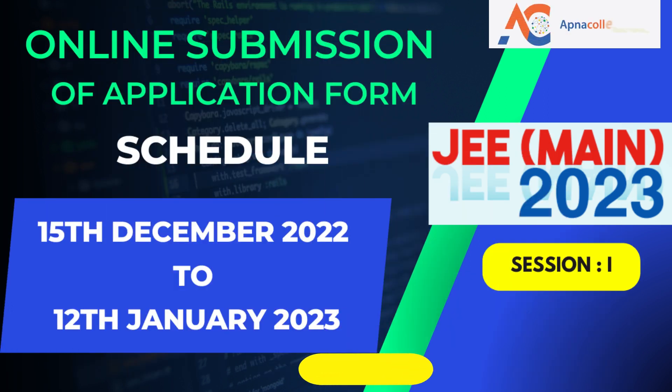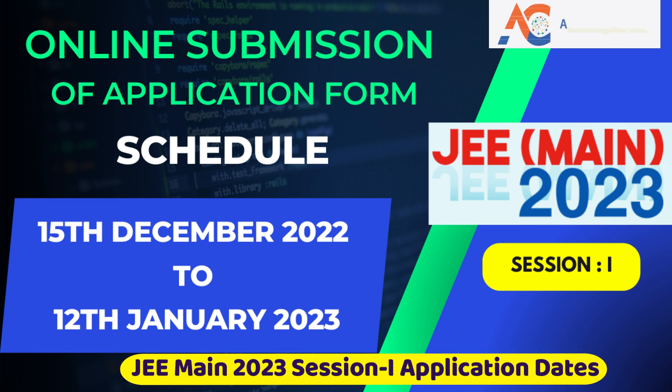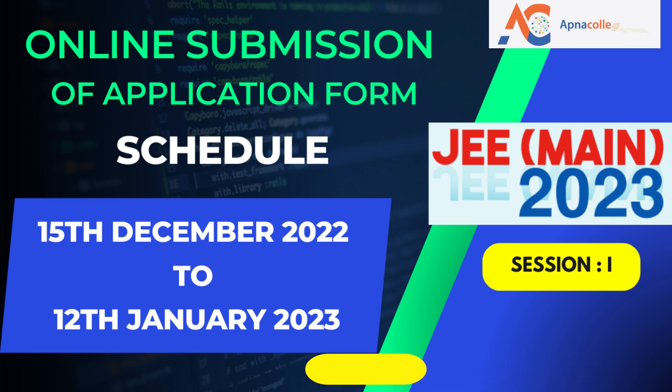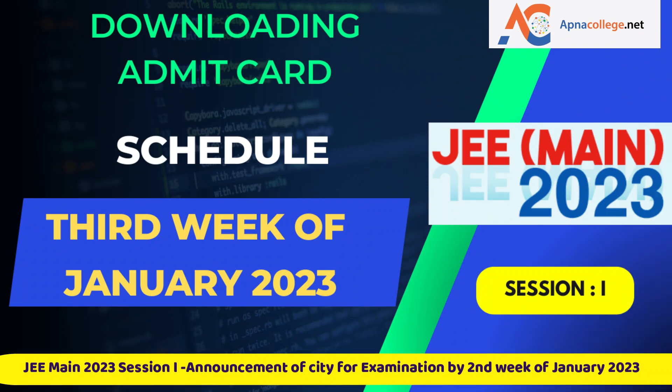For Session 1 (January 2023), the online submission of the application form will start from 15 December 2022 and continue till 12 January 2023 up to 9 PM. The last date for successful transaction of the fee payment through credit card, debit card, net banking, or UPI will be 12 January 2023 up to 11:50 PM. The announcement of the city of examination will be done within the second week of January 2023.